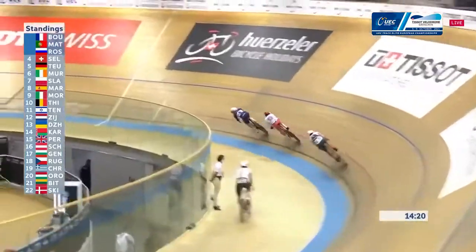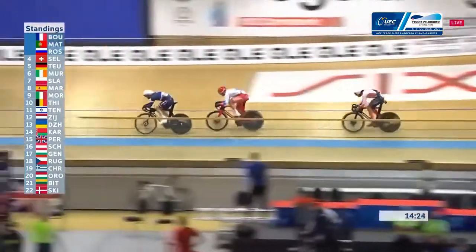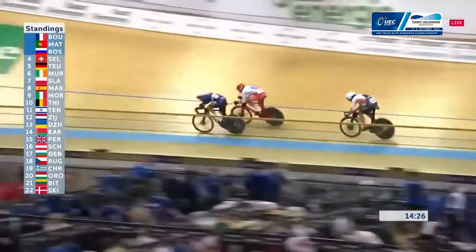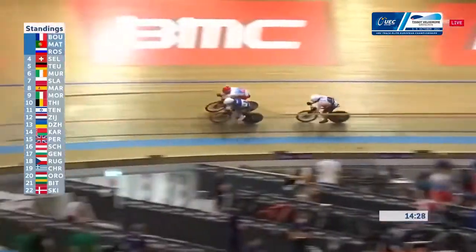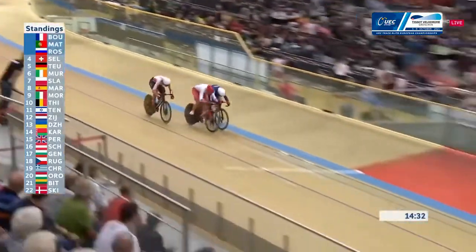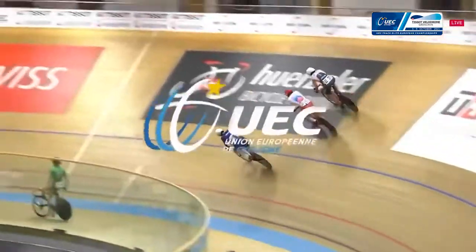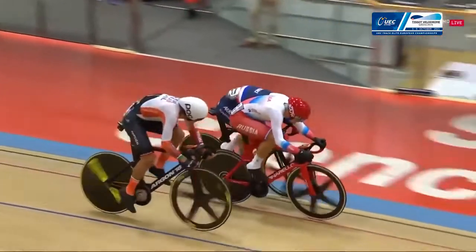In the middle at the moment, Boudat leading out. Boudat's got this under control — and Rostovstev comes up, sits on his hip. They're going to get caught out here if they're not careful. And they do — Thomas Boudat there just got caught out.